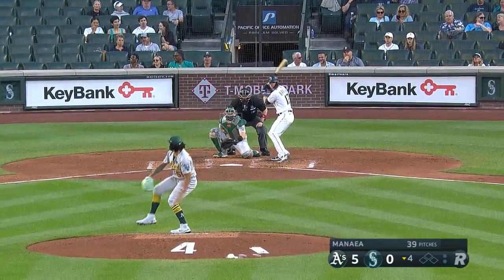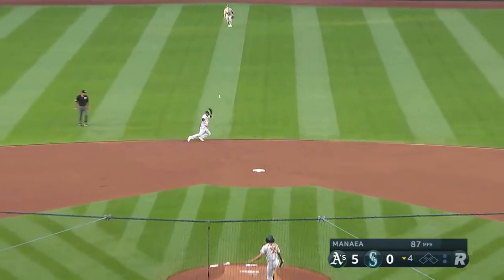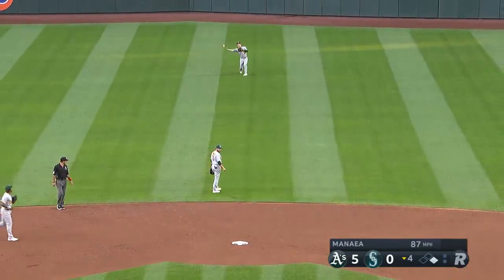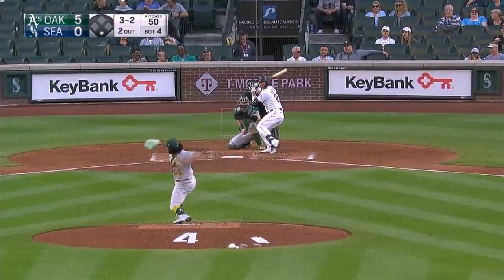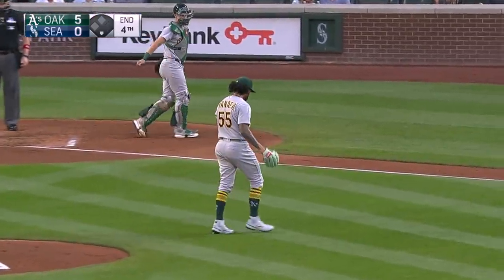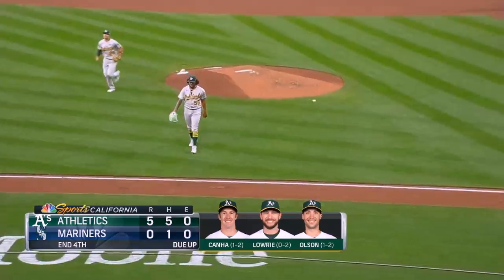Mitch Haniger leads it off first pitch and it whistles right off for a hit into center field. But a good fastball, a little elevated, and Manaea gets his third strikeout. A double play and a strikeout — nothing for the Mariners as we head to the fifth.